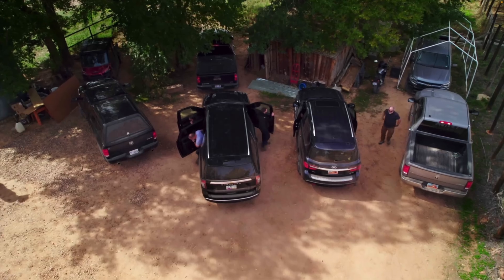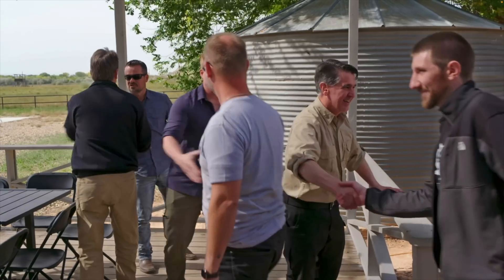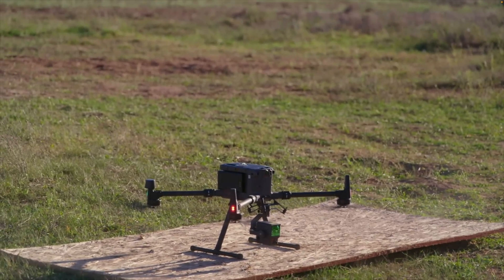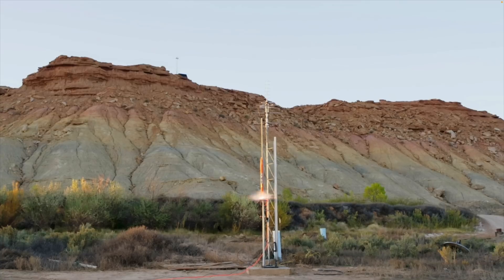The team at Skinwalker Ranch recently brought in a team of experts from Omnitech, a data analytics company, to help them study a possible mid-air anomaly. This included recording the area with a LiDAR-equipped drone while recording a signal from the ISS during a rocket launch.